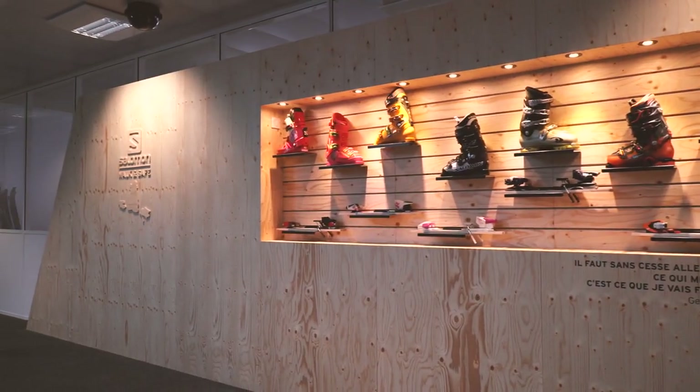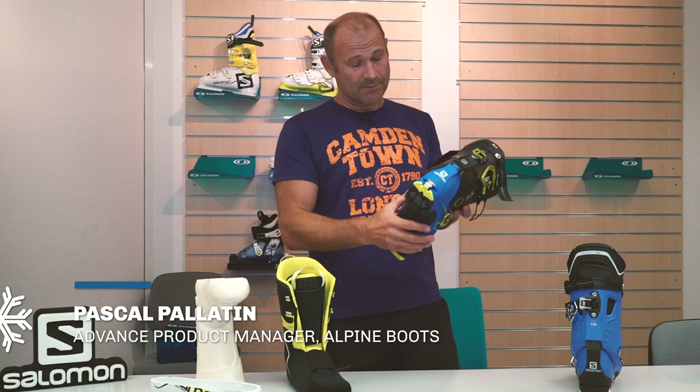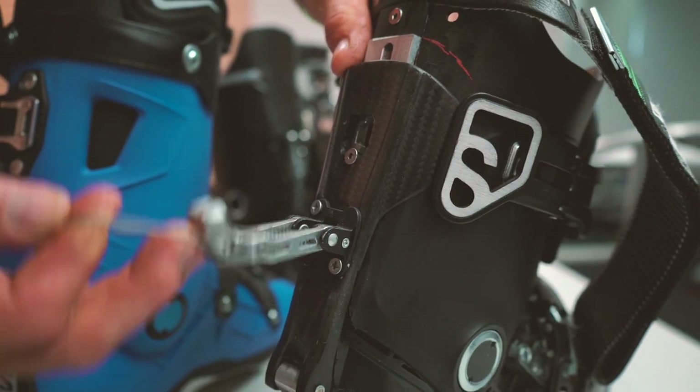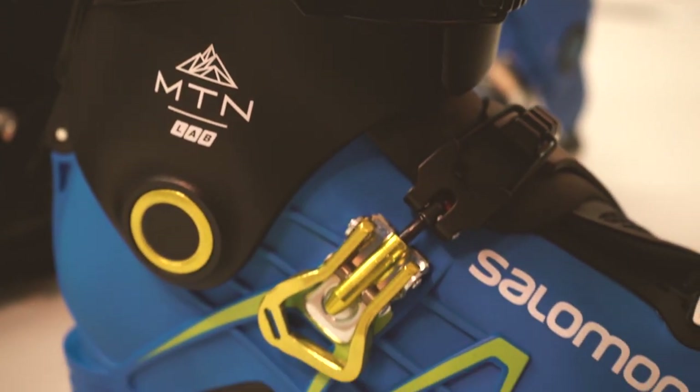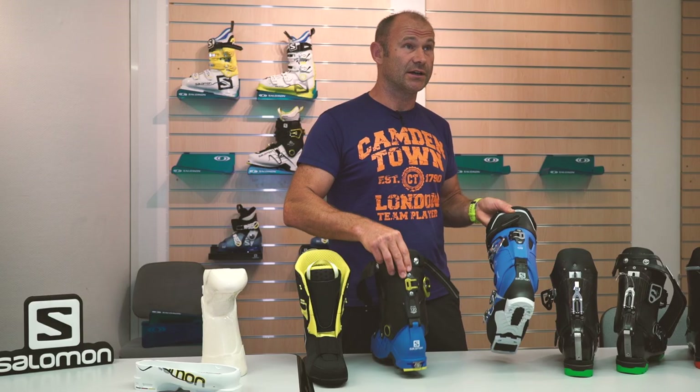To develop a new ski boot, we need three years, and we also need to mix three competencies: plastic skills, soft skills, and mechanics skills. An example of complexity — it took us 18 months to develop just the ski walk mechanism we have today on the MTN and QST Pro.